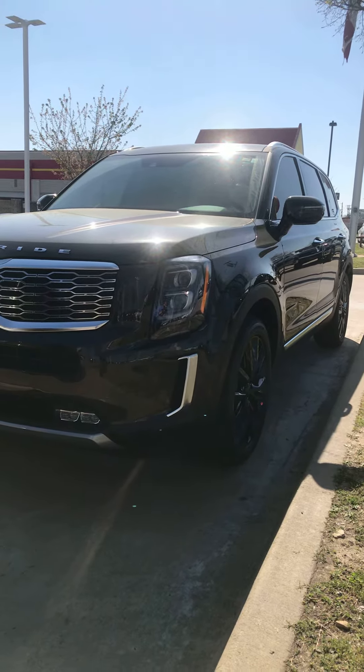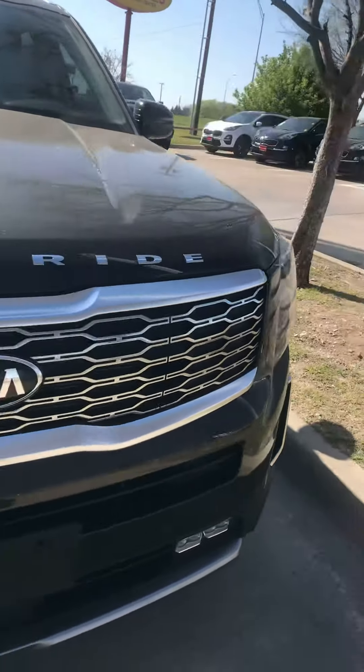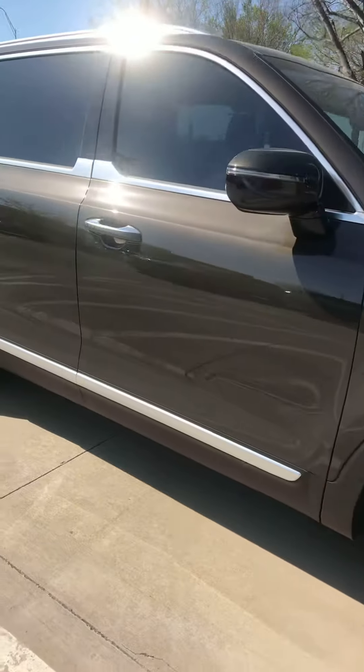Alright, here it is. This is the 2021 Kia Telluride. It's the SX trim line. This is the dark moss, 20 inch rims.